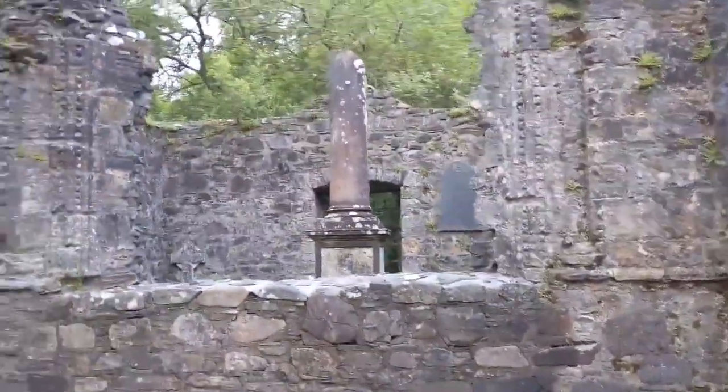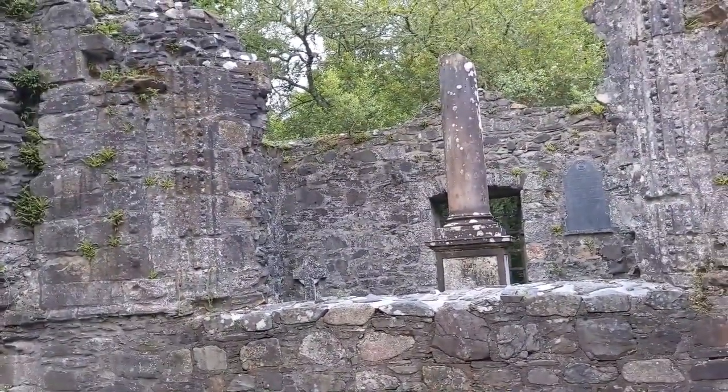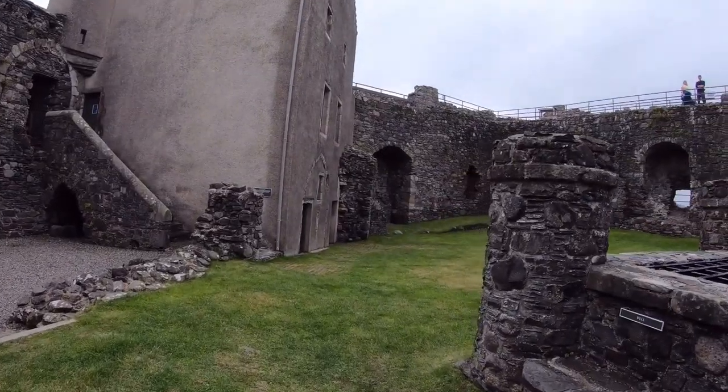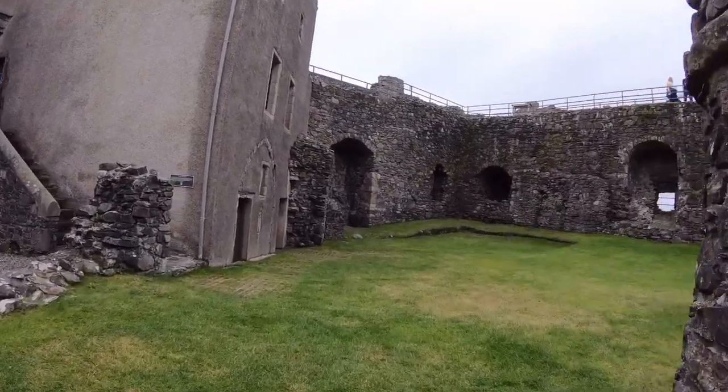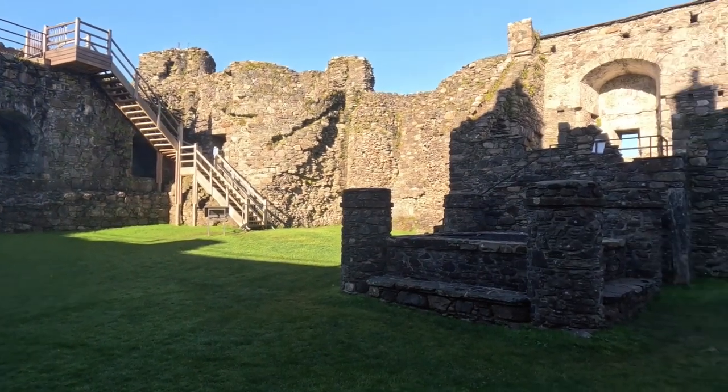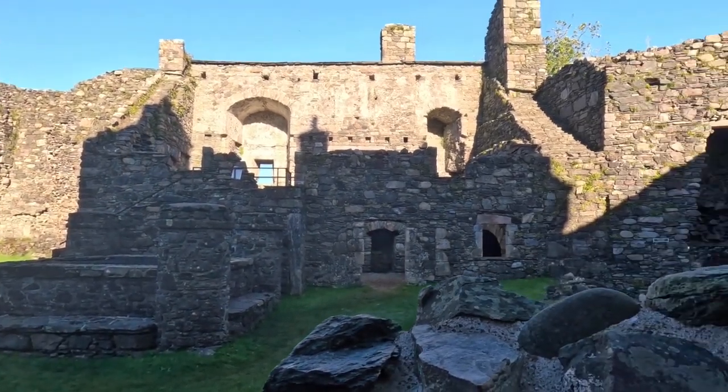The medieval architecture and partially ruined structure add to the allure, offering a tangible connection to centuries of stories. Before leaving, take the time to explore the chapel's ruins too, as it adds to the site's mystique and reveals even more gripping tales of heroic battles and political imprisonments.